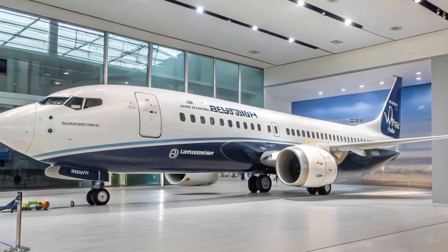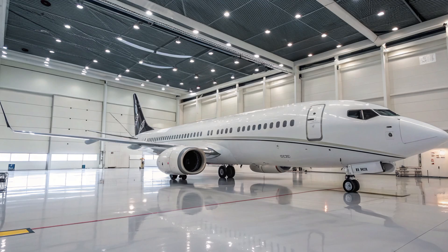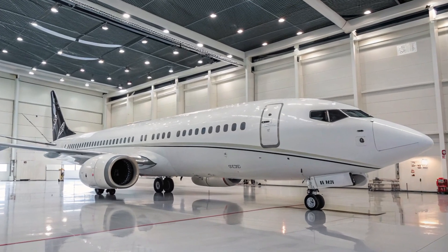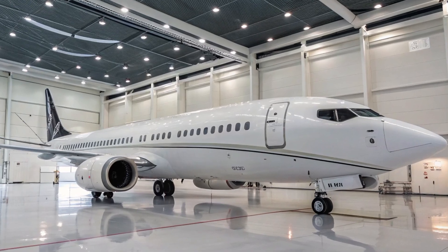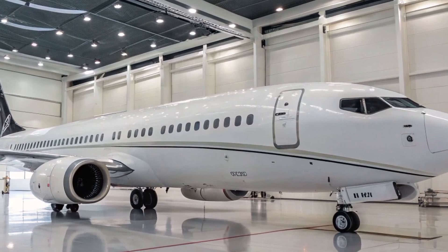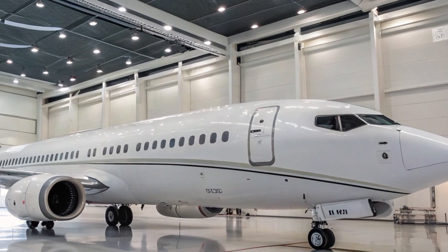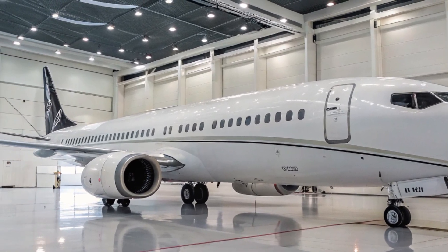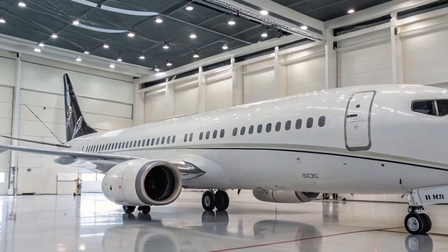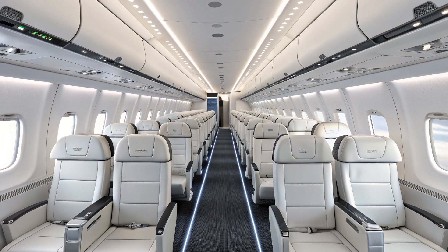The Boeing 737 is one of the most successful aircraft families in aviation history, with over 10,000 units delivered since its introduction in the late 1960s. Over the decades, the aircraft has undergone multiple upgrades to keep up with the demands of airlines and the evolution of aviation technology. The 737 MAX series represents Boeing's latest iteration, featuring new engines, advanced avionics, and aerodynamic improvements.